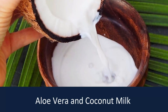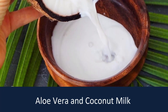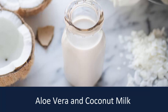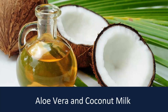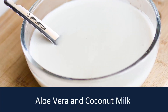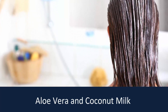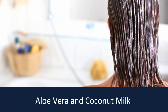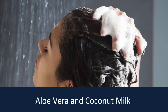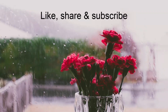Aloe vera and coconut milk: coconut milk has wonderful conditioning properties that help maintain the health of your hair. It is also an excellent source of nutrients that help nourish your scalp. You will need four tablespoons of aloe vera gel, four tablespoons of coconut milk, and one tablespoon of coconut oil. In a bowl, combine the ingredients until you get a smooth mixture. Massage this mixture into your scalp and work it through your hair until saturated. Leave it on for about half an hour, then rinse and wash with a mild shampoo, finishing with conditioner.